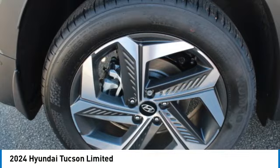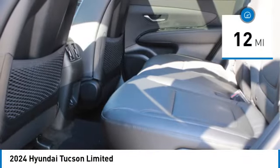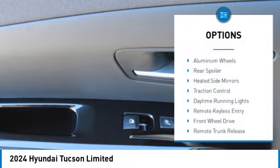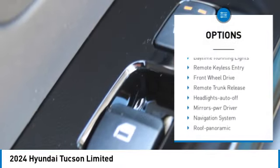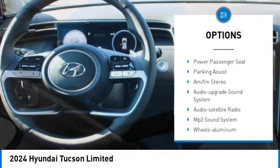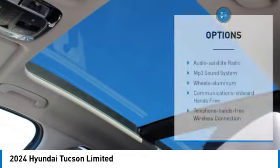It's the future of the crossover. This vehicle has less than 100 miles. Here are some of this vehicle's great options: aluminum wheels, rear spoiler, heated side mirrors, traction control, daytime running lights, remote keyless entry, front wheel drive, remote trunk release.